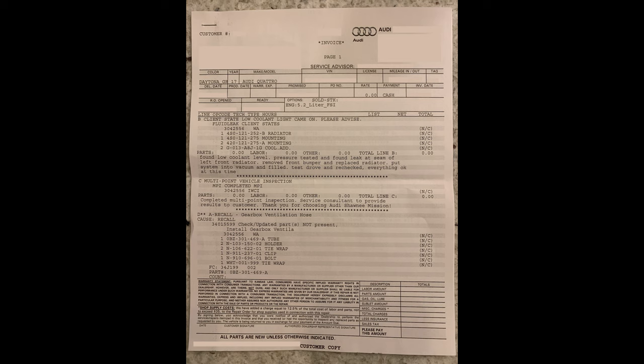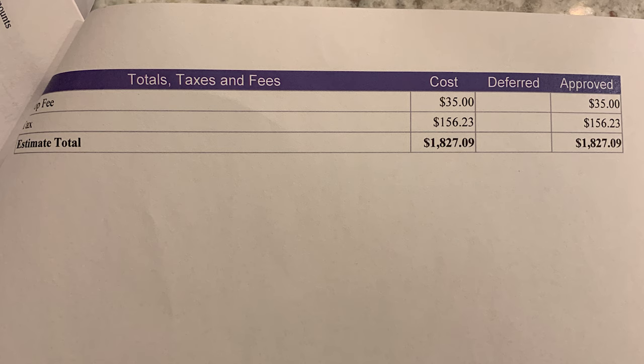They said if a rock hit it or something it wouldn't be covered by warranty and would cost $1,800 out of pocket - yeah, that would suck. Luckily it was a warranty fix. This will be the first time in a while that I can start my car with absolutely zero warning beeps and lights, so that's awesome.